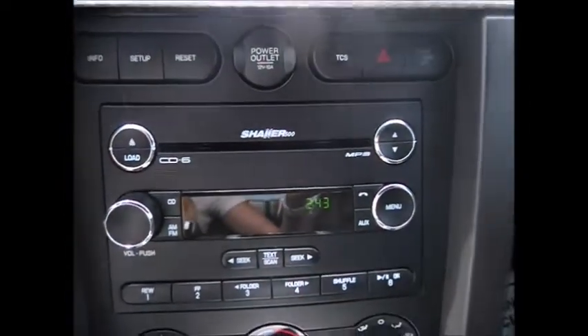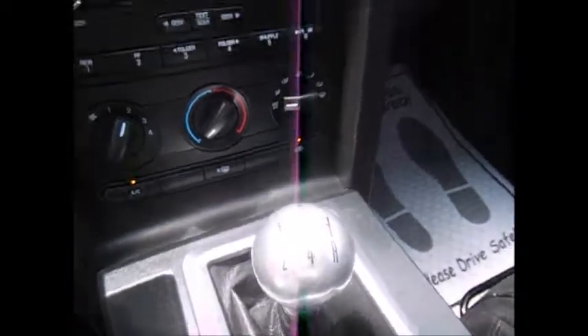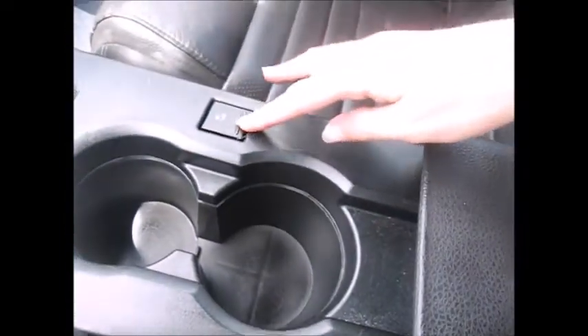Shaker premium sound system, 6 CD disc changer, AM/FM radio, 5-speed manual transmission. It has the special bullet pedals down there. We have ambient lighting, auxiliary line and support, and an extra power supply.